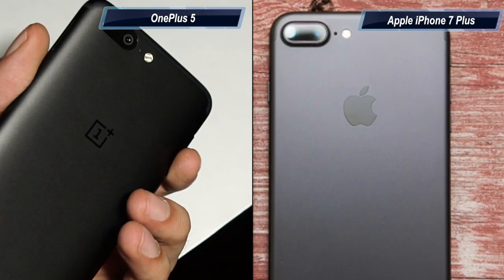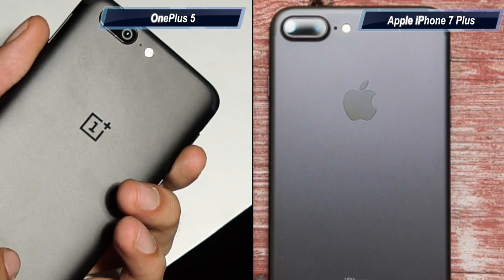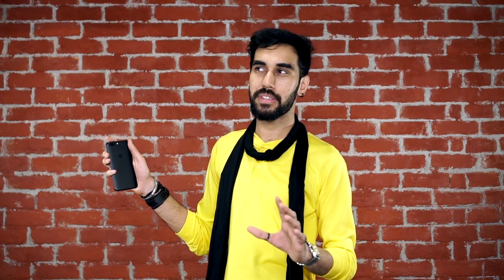Talking about the iPhone 7 Plus — from the back, due to the dual camera lenses, the phone does resemble the iPhone 7 Plus a lot, but the iPhone 7 Plus still feels a bit more classy.